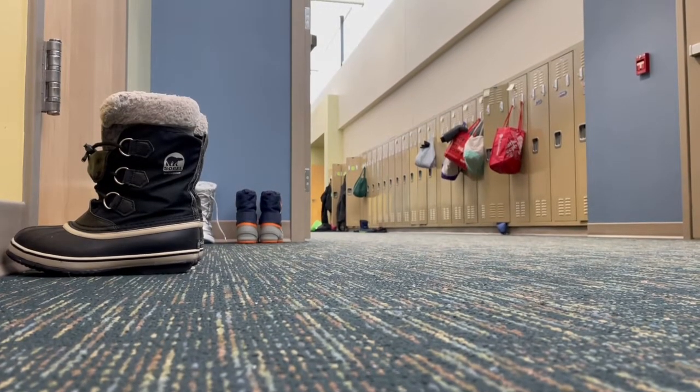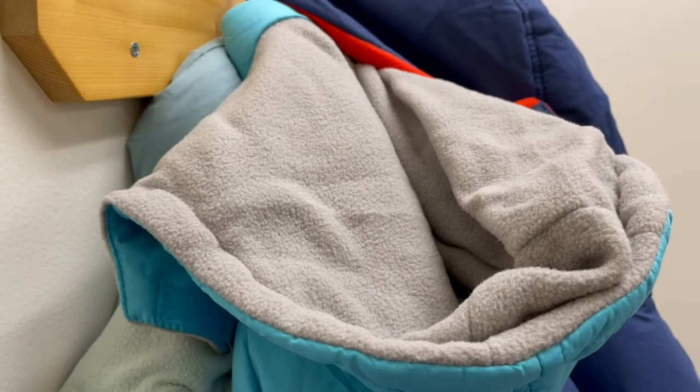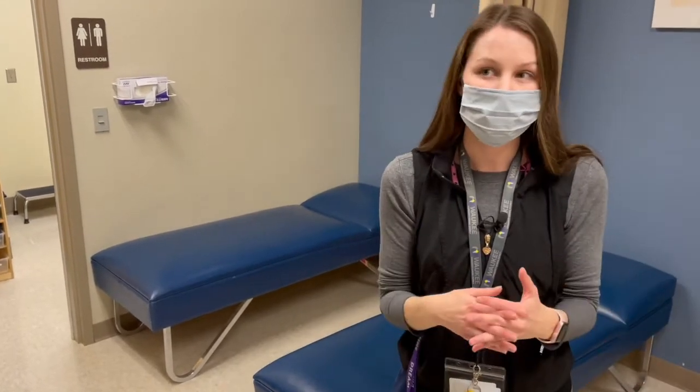Something really important to remember is we want to make sure that nothing is wet when we're wearing it, including our hair if we just got out of the shower, or if we fall into a puddle or into the snow. We want to make sure we get dry as soon as possible. So if those things happen, come inside or dry off before you go outside.